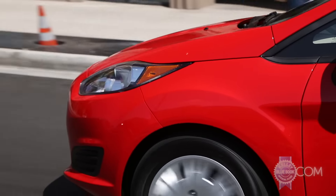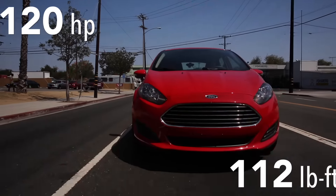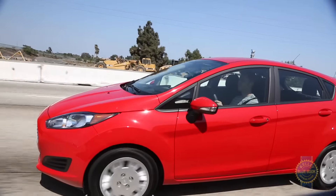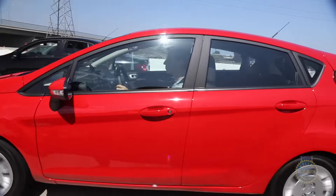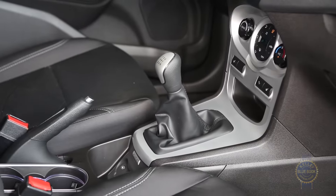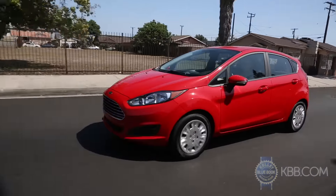Bringing Ford's sub-compact to speed is a 1.6-liter 4-cylinder that delivers satisfactory acceleration and highway fuel economy in the mid to high 30s. An extra $1,100 swaps the standard 5-speed manual transmission for a 6-speed dual-clutch automatic.